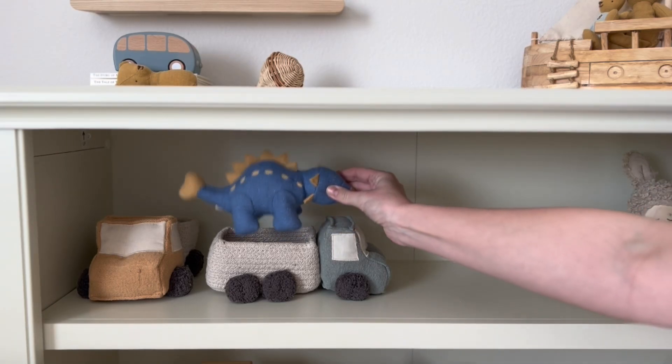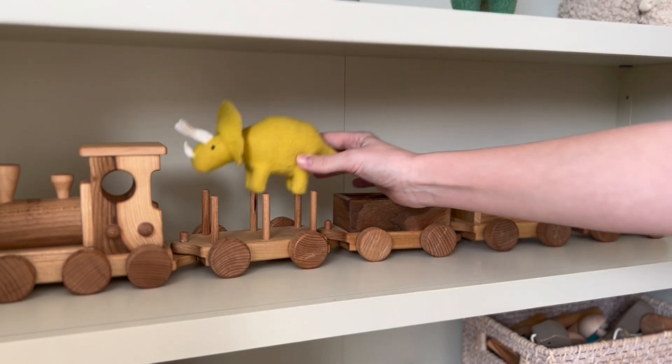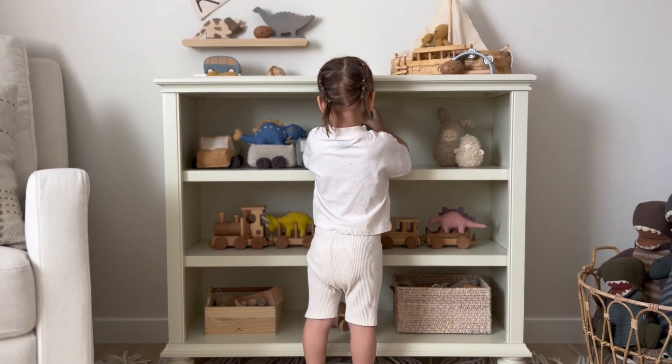Helen Rose also carries the holdy dinosaurs made by Oleella. They have both the new prehistoric three-pack as well as the original three-pack of dinosaurs. These bright colored felt toys are perfect to spark imaginative play.